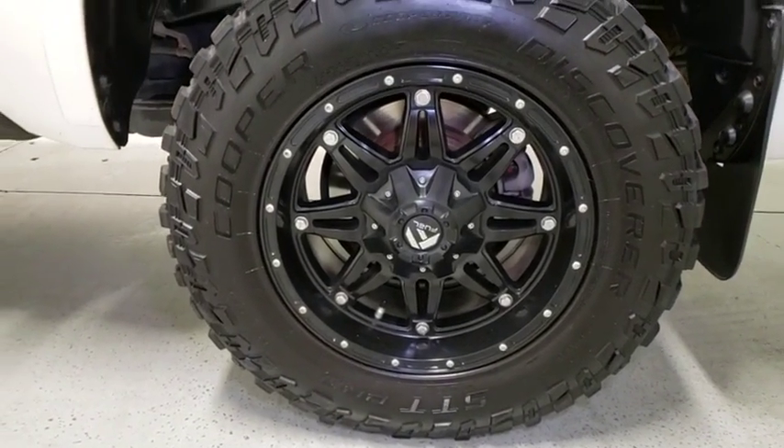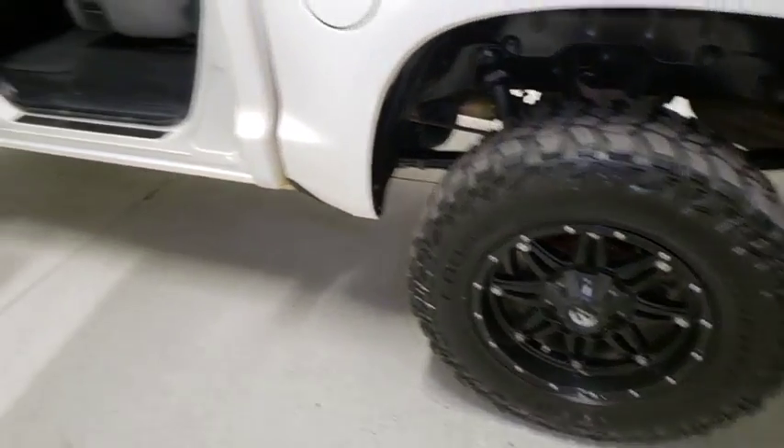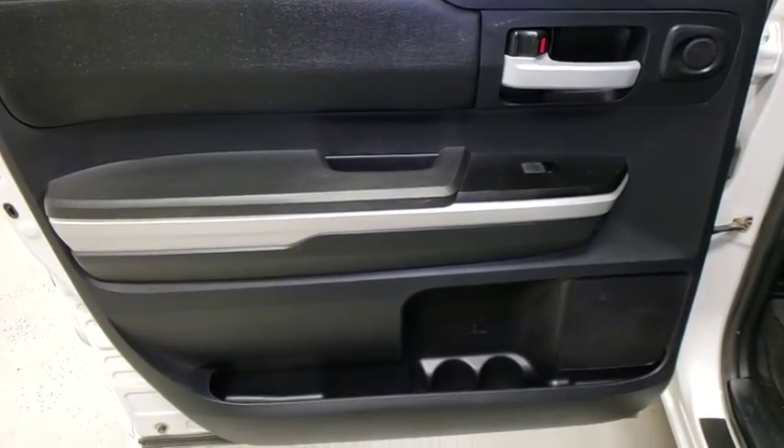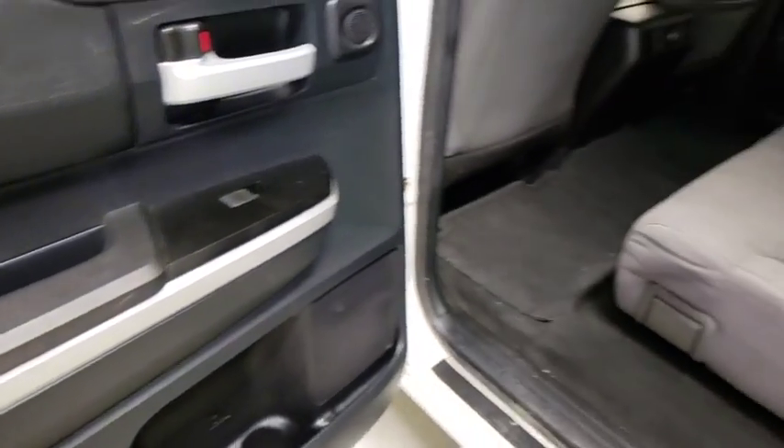Bluetooth, power steering, HomeLink garage door opener, four-wheel disc brakes, center armrest, power windows, electronic stability control, CD player, compass,